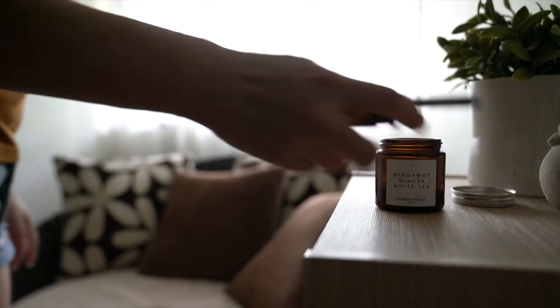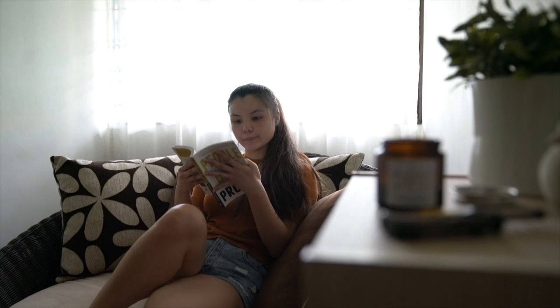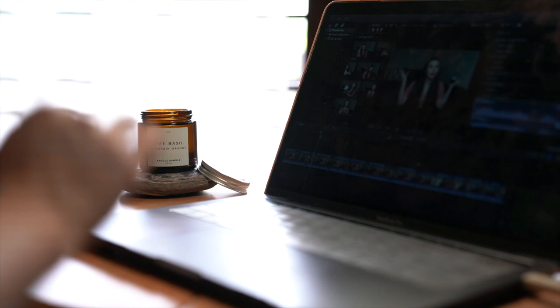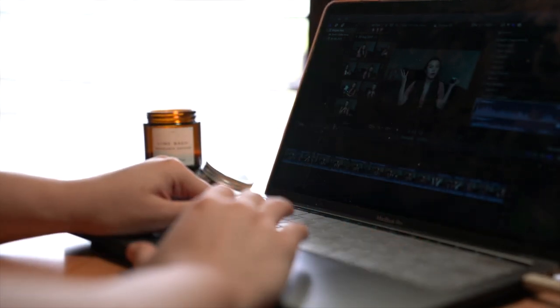The first scent I'll talk about is bergamot, ginger and white tea. This is definitely the strongest out of the three scents. It kind of reminds me of a spa in Bali times five — it smells like a musky tropical scent with very warm notes, and I find this makes me feel cozy especially on gloomy or rainy days. The next one is lime, basil and mandarin orange. Jo Malone has a scent like this but I can't afford Jo Malone candles. I don't even know if this smells the same but I still love it. It has a very light scent with a hint of tanginess — probably the citrus notes — and it's very uplifting and rejuvenating. I actually love lighting this when I want to get in the mood to be productive with my work.